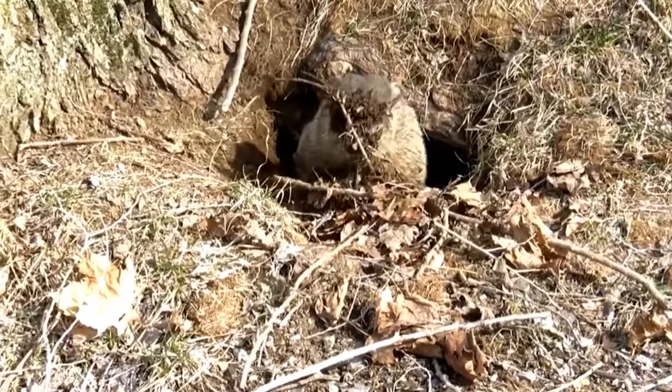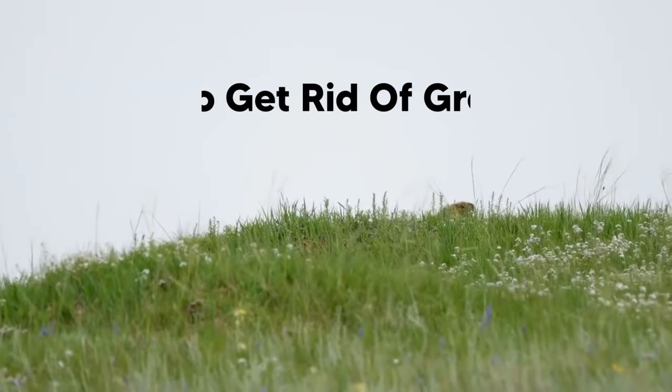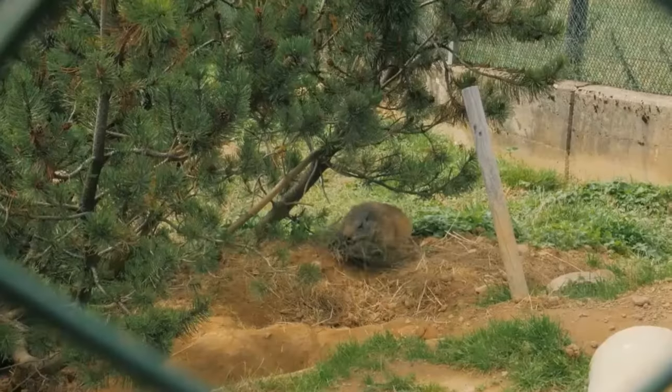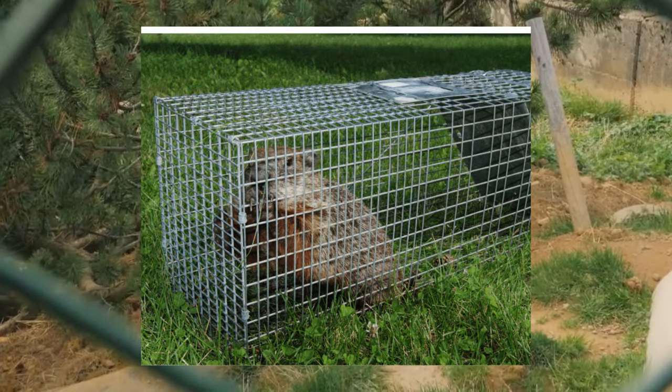Although slaying groundhogs is a simple method, it's not the easiest choice for more empathetic farmers. Here are 8 harmless hacks to get rid of groundhogs from under your shed. A common method is to lure them into a cage and then relocate them to a different area.